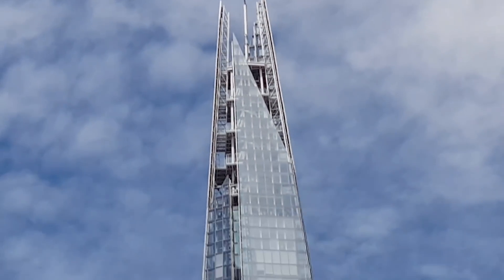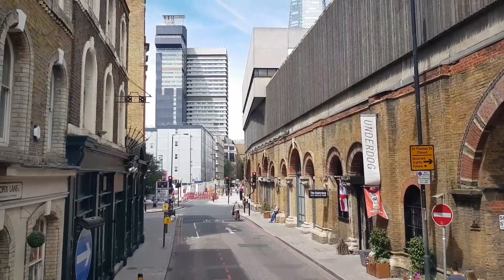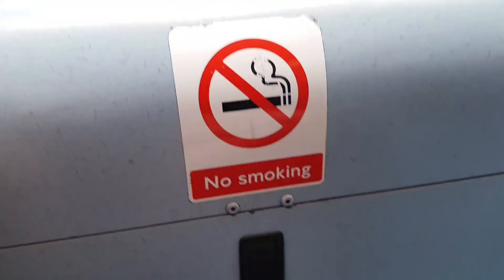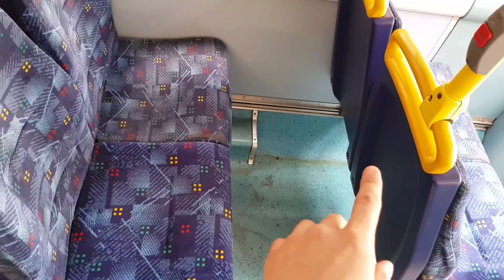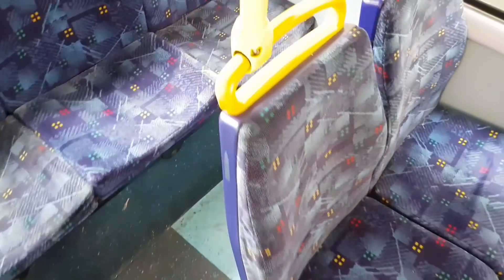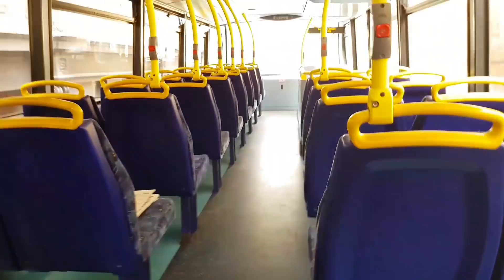I think it costs about thirty pounds to go up the Shard, but let me know in the comments as it might have changed. There's a no smoking sign on the bus — you don't get them often; they stopped that a long time ago. This particular Enviro has ten seats on the left — one, two, three, four, five, six, seven, eight, nine, ten — so there's actually more leg room on this model than on the others. On the right side it's quite cramped by comparison.